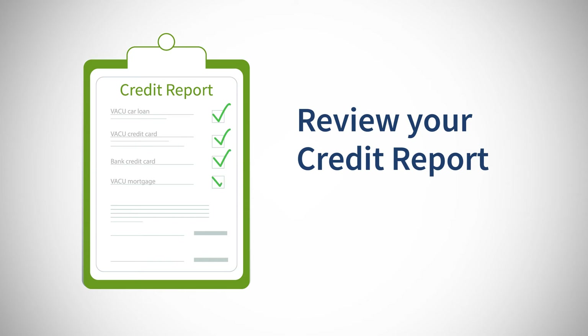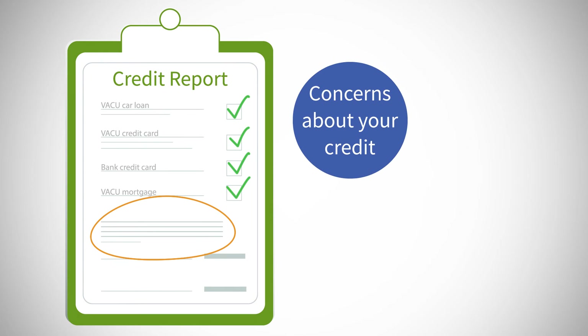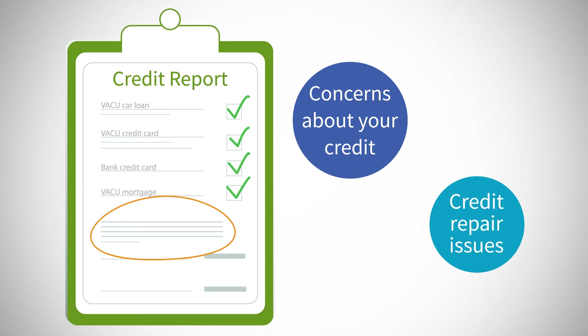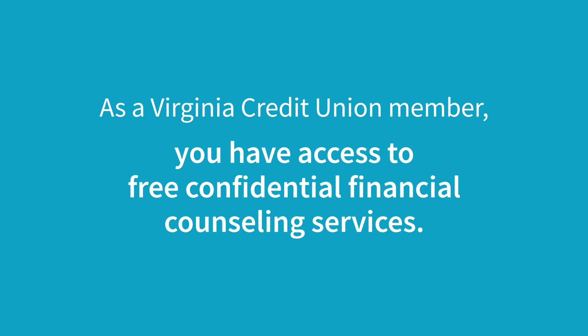Review the reports and correct any inaccuracies. If there are any past due payments owed, you should work to repay those debts. If you have concerns about your credit or have credit repair issues, remember, as a Virginia Credit Union member, you have access to free, confidential financial counseling services. Just ask us for details.